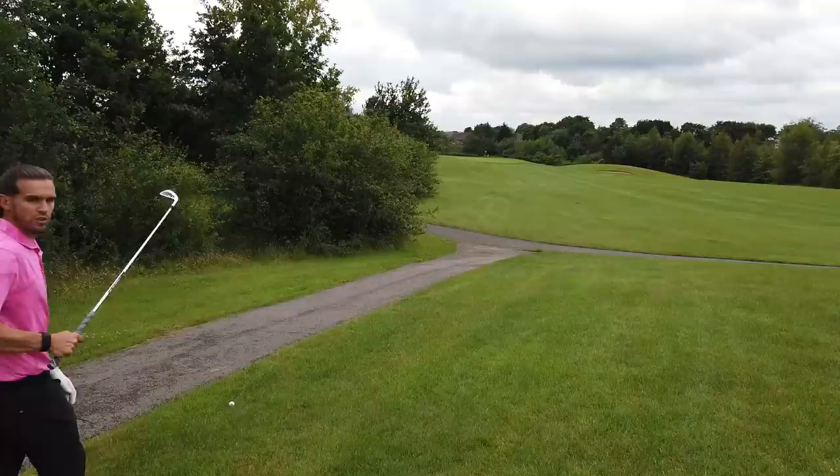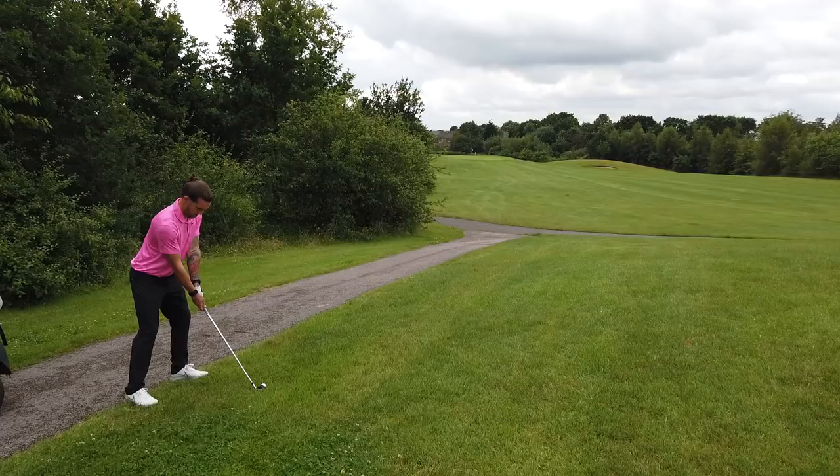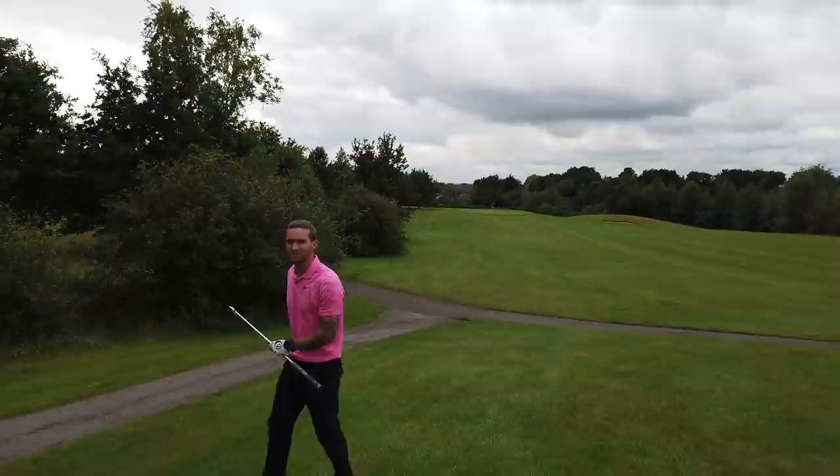I get a bit of relief there because I'm on the path. It's about 205, but to be honest with you, 6-iron - this is only going to get close, so it might run on. Pin's at the front as well. Oh, he's absolutely crunched it! He's crunched it. It's short.